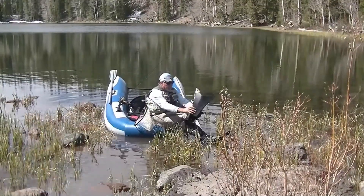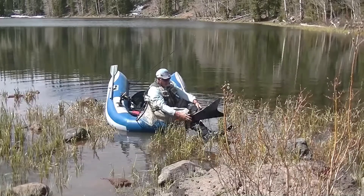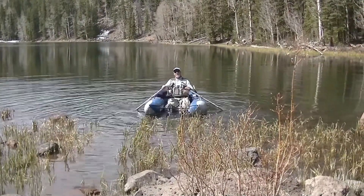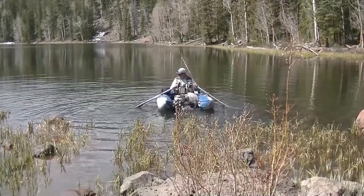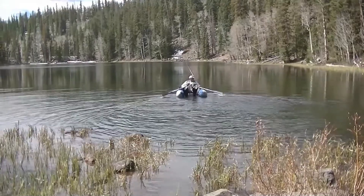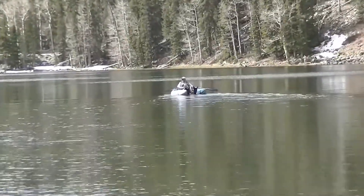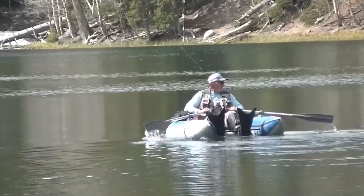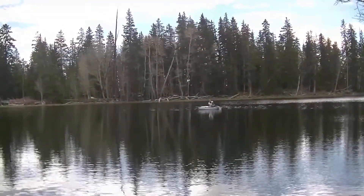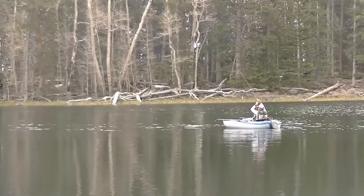You're not really out there trolling, you know, although the wind's pretty light. It didn't take Lindsey long to hook up with a beautiful little brook trout out on this high mountain lake in south central Utah.